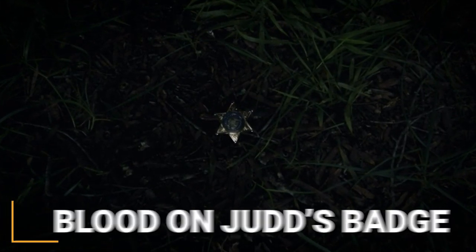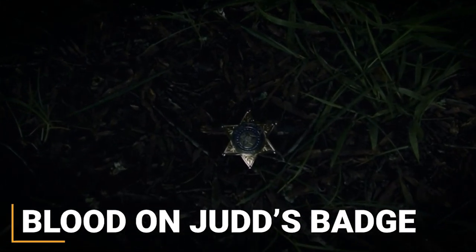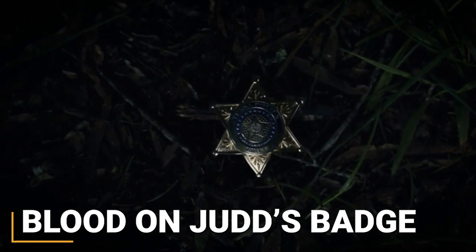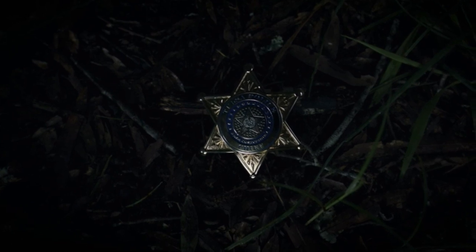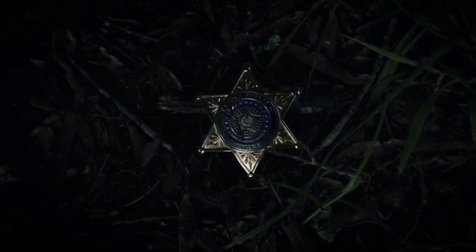Finally, we land on a shot of Judd's badge, and just before we cut to credits, a drop of blood hits the badge — calling to the extremely iconic bloody smiley face image, but perhaps more importantly tying Judd's death to the imagery of the Comedian's death in the comic.